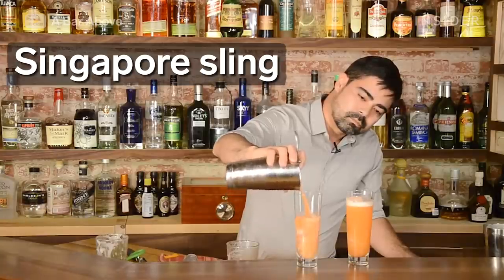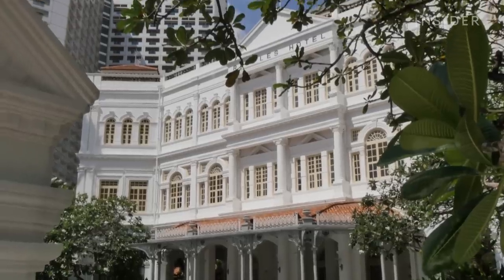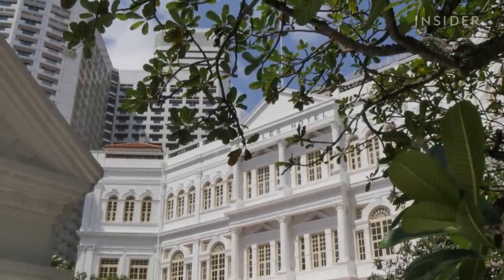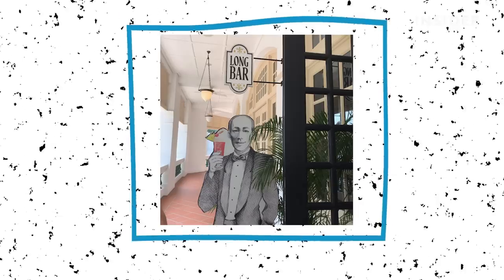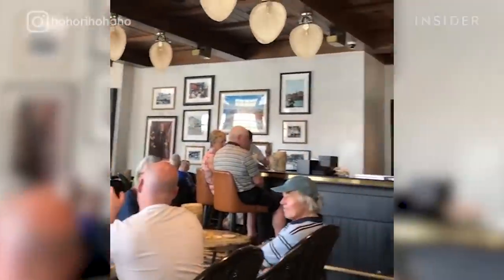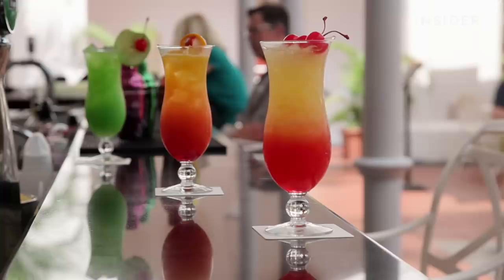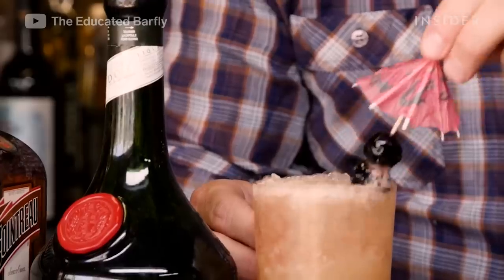Have you ever heard of a Singapore Sling? The gin-based cocktail was supposedly invented in 1915 at the Long Bar at Singapore's Raffles Hotel. The hotel says the drink was invented by a bartender named Ngiam Tong Boon. Today, the drink is popular throughout Singapore. It resembles a fruit punch and is made with cherry liqueur, Cointreau, grenadine, Bénédictine, gin, pineapple juice, and lime juice.